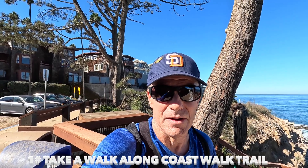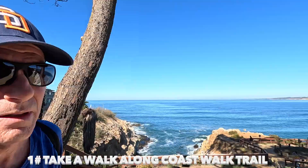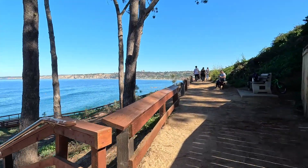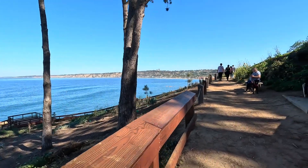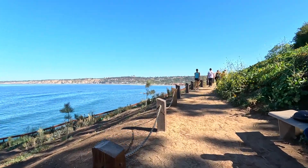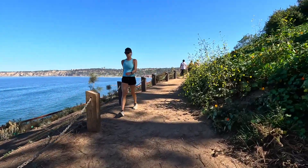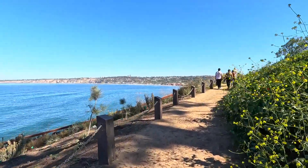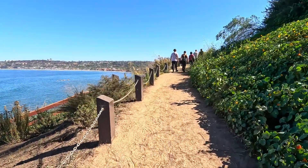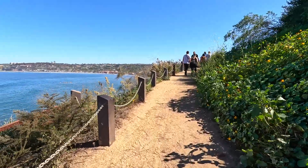This is one of my favorite places and my number one reason to visit — it's called the Coast Trail. I'm going to take you on a little walk; it doesn't really take that long but it's really pretty. This is the actual wall of the trail right here, and it's very easy and very well marked.